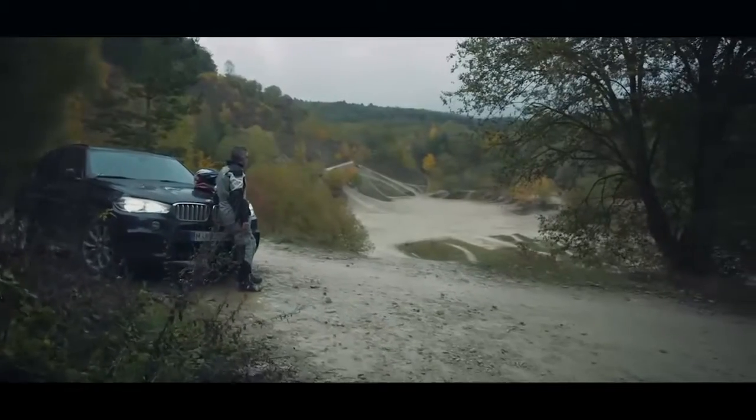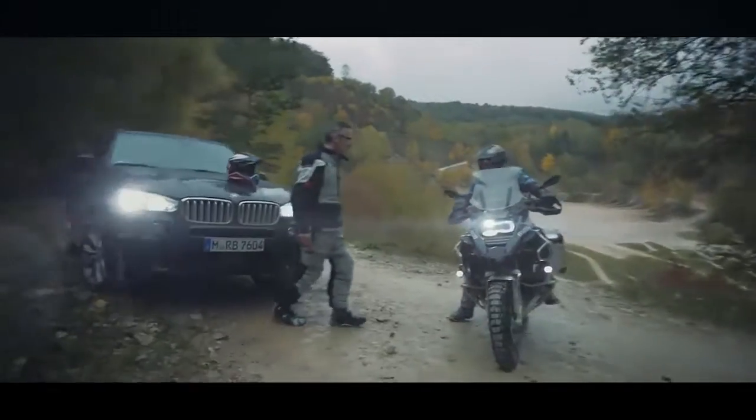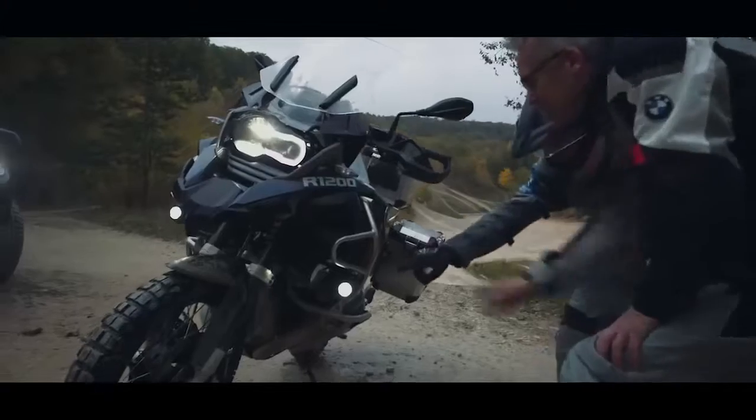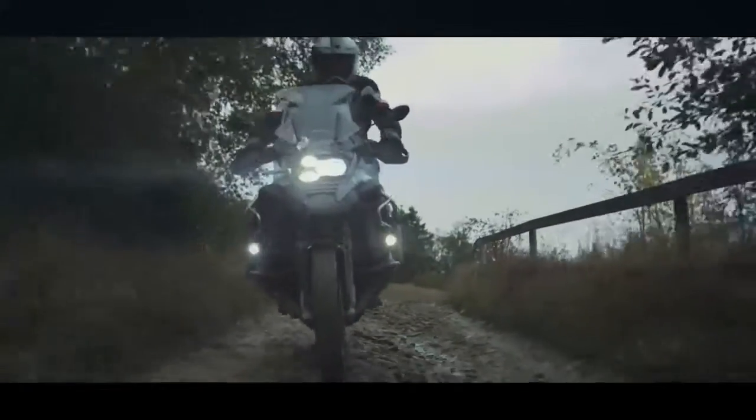Searching for my next project, I went to Enduro Park in Germany to meet up with a guide from BMW Motorrad. The BMW R1200 GS Adventure is our definition of a perfect motorcycle.